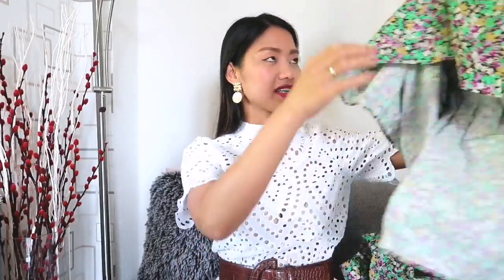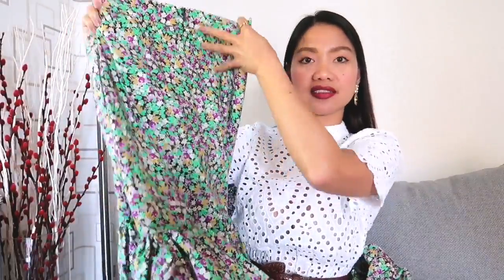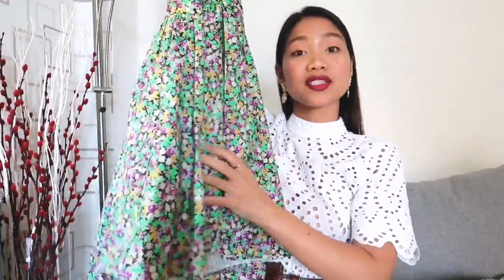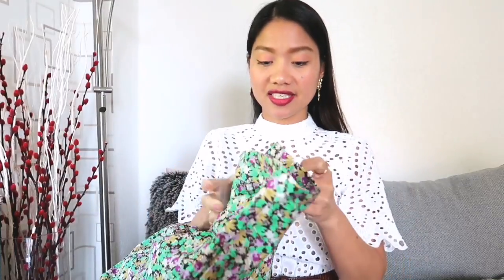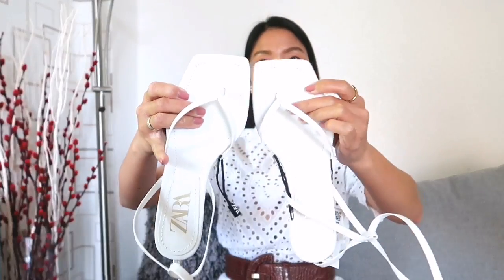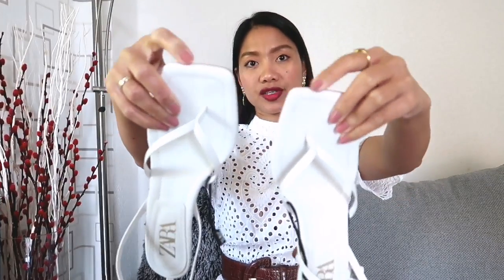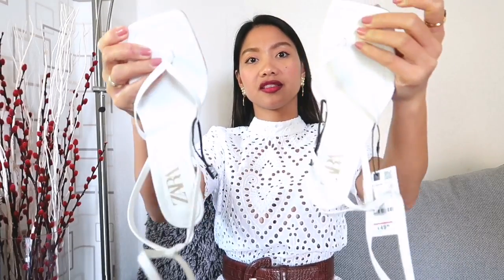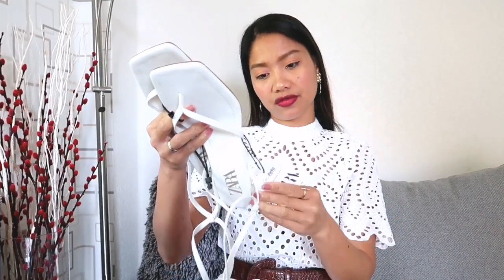I'm going to pair the top with its matching skirt. It's a long A-line skirt with a high waist and concealed zip fastening at the back, with a seam just above the knees. The hem has an asymmetric detail — it's long at the back and slightly shorter at the front. I bought this in size 34 for $49.99. We also have a pair of white leather sandals from Zara featuring thin straps across the front with toe dividers, square toes, mid-length high heels, and tie details at the ankle. I bought these in size 37 for $49.95.